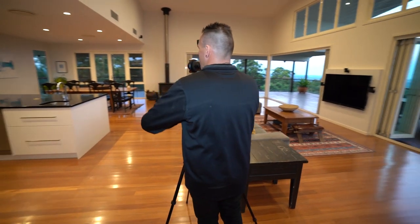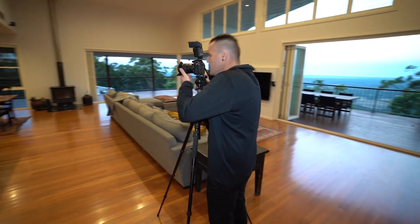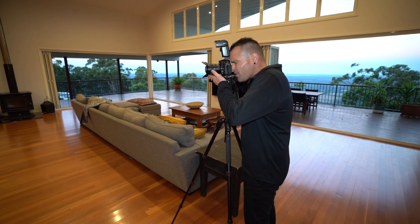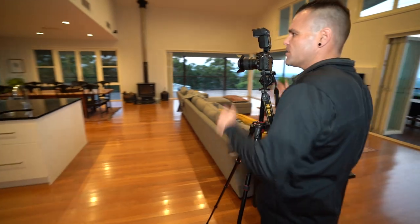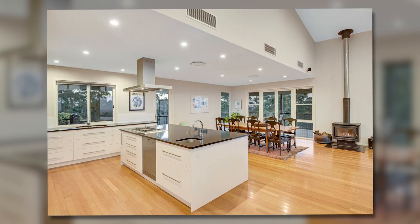Here I'm going to get a couple of different angles of the kitchen — always super important in my eyes. Lights are on, chairs are straight as we said, so it's really just point and shoot.